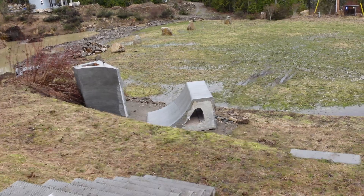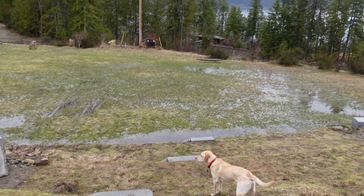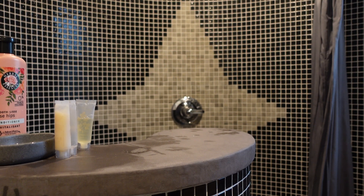Huge thanks to Ian and the rest of the 20 Additive Manufacturing team. They've been so cool about letting me film their progress 3D printing and automating construction in Canada.